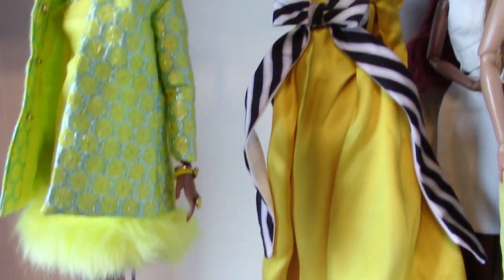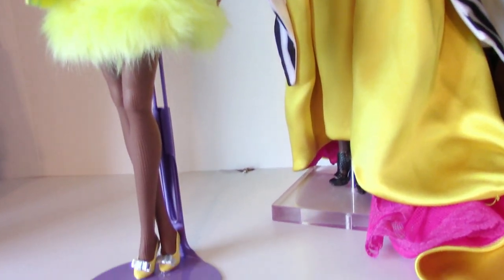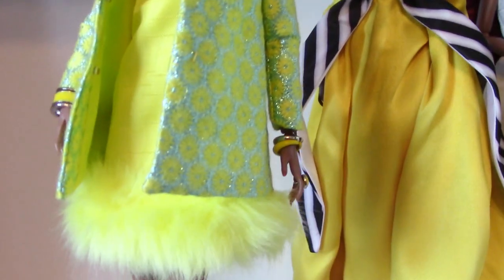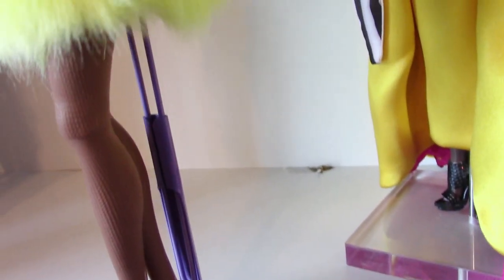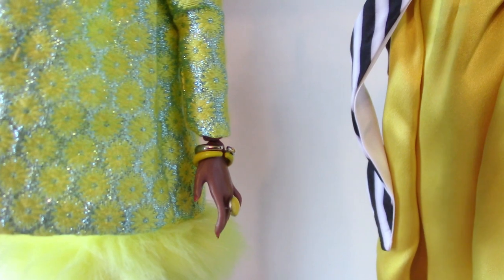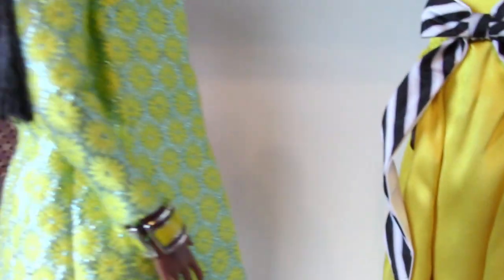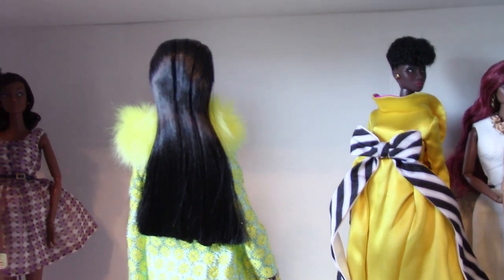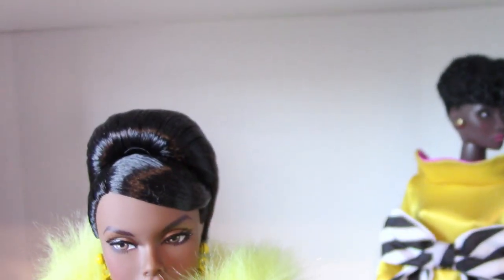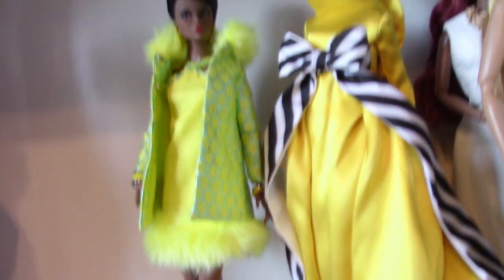And this is a Poppy Parker — gorgeous face, Lemon Frost I want to say, I think that was her name. She was an exclusive from the convention a couple of years back. She has cute shoes, a big huge yellow ring, bracelets that came with her, and here's a shot of her hair from the back. She's part of my African American Poppy collection.